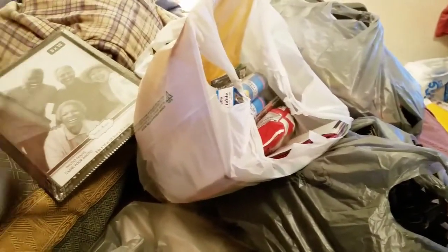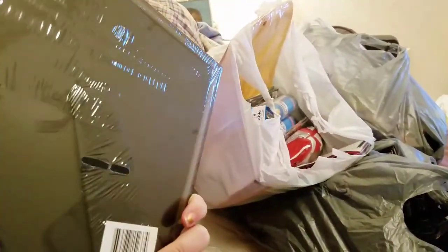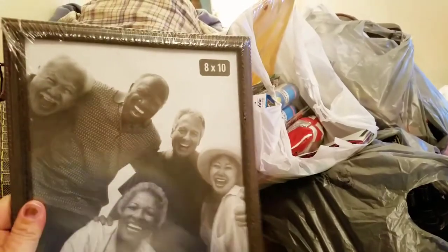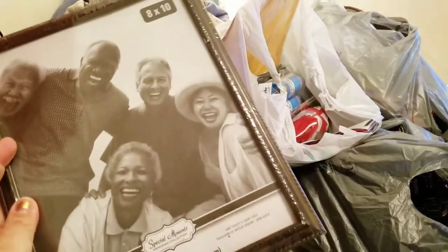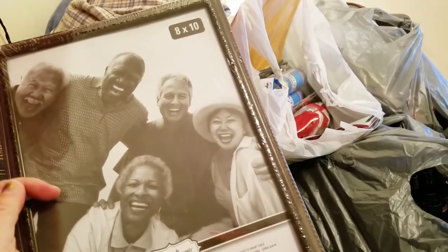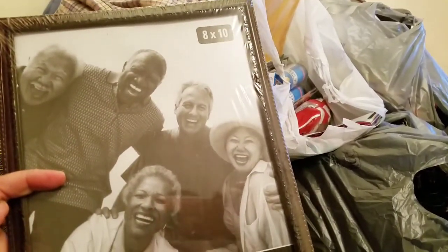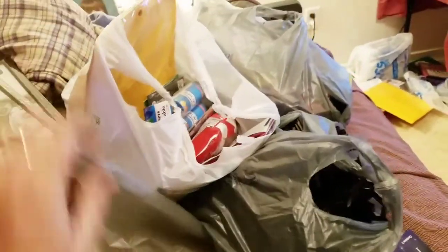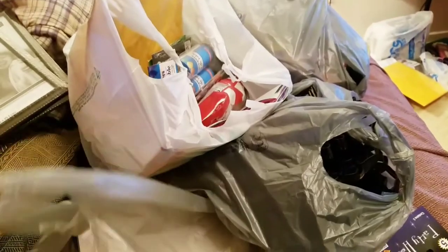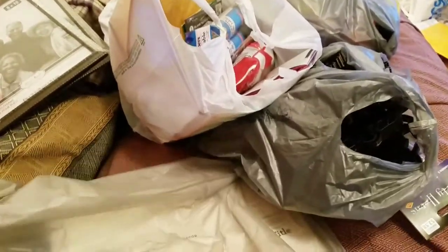I got two of these simple frames at the Dollar Tree. I've got our church picture from this year — February — and then Sarah's school picture that I want to put up. And at Walmart, their Christmas things are on sale.